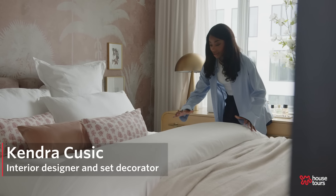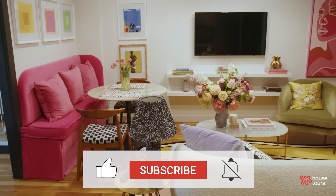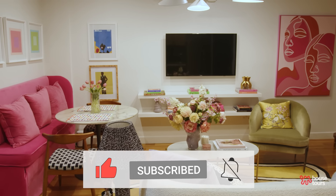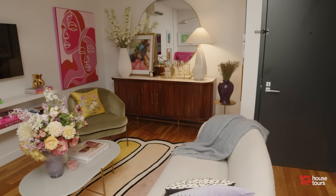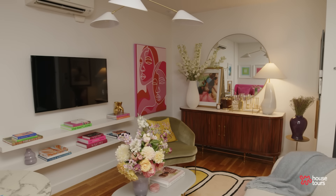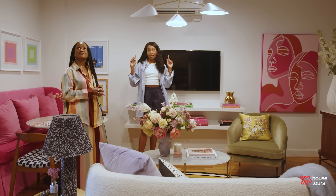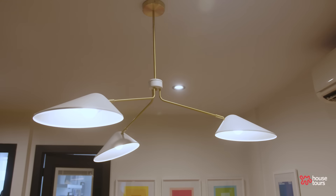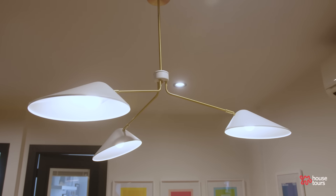When I first walked into the space, the first thing that popped out at me was the fact that this space felt very dark and dreary. Originally, this apartment was covered in gray walls and black trim, so we had to brighten it up. We painted the walls a beautiful crisp white, and I had my guys come in and add a light fixture, since it only had recessed lighting in the ceiling.